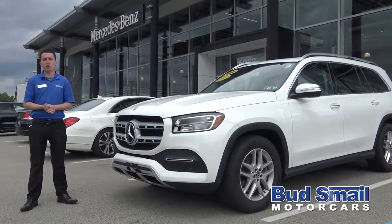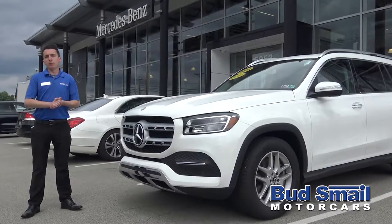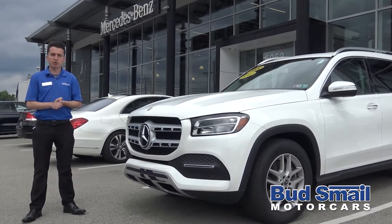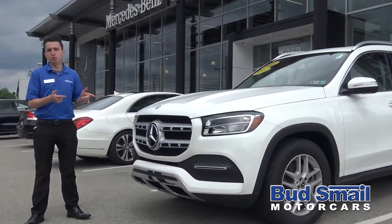Just wanted to stop by today to tell you all about our 2020 Mercedes-Benz GLS. This vehicle is all new, all redesigned for 2020. Mercedes really sort of reinvented the whole idea of what a full-size luxury sport utility could be with the debut of the GL several generations ago, and with the GLS they've made a ton of very cool improvements, this being the all new 2020.